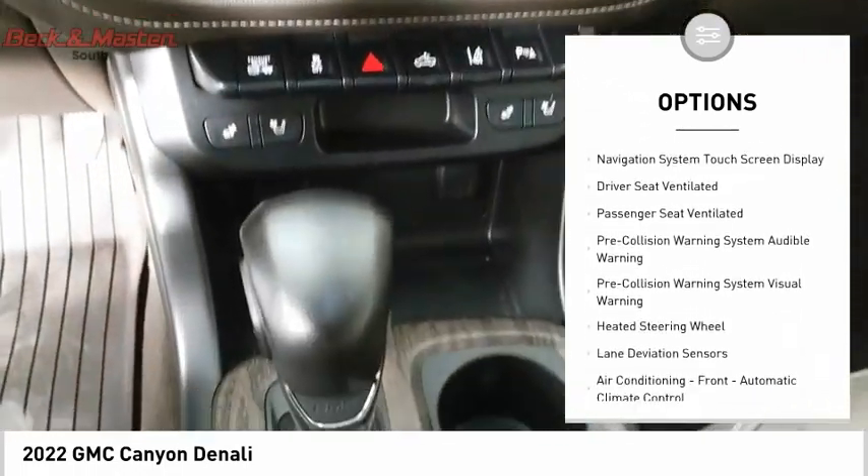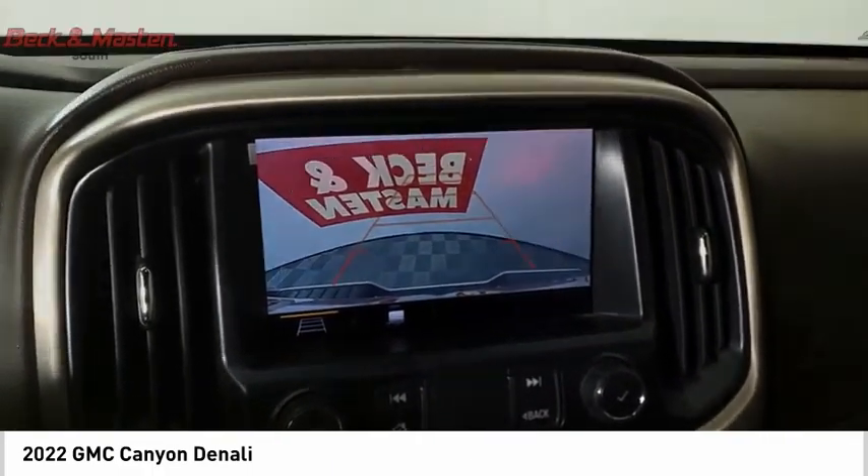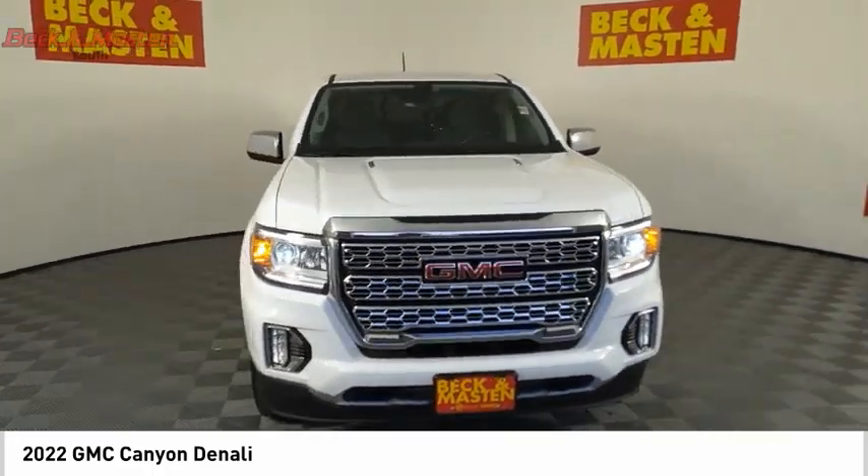Front suspension type: strut. Rear step bumper, power brakes, braking assist, and voice activated navigation system. Come take a test drive today.